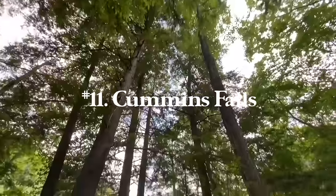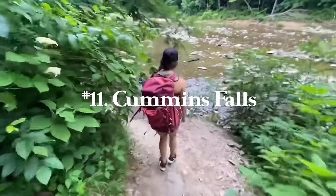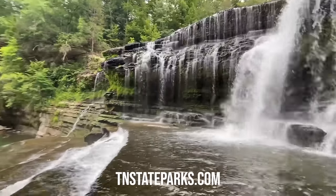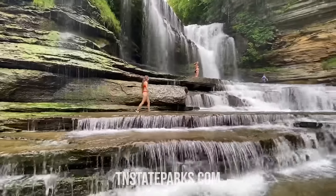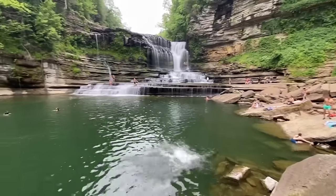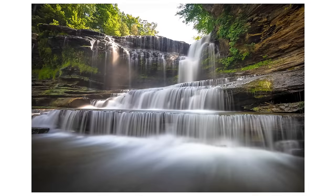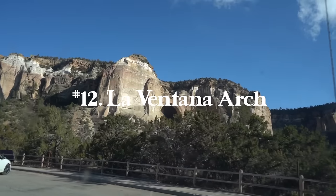Number eleven is Cummins Falls — three miles round trip with 452 feet of elevation gain. I'd recommend water shoes for this one as well. You do need a permit at tnstateparks.com for $6 a person, so plan ahead. It's massive with so many layers, and you're allowed to hike on all of them, which is super fun. It's a great place to go for a swim and one of my favorite waterfalls. If you're ever in Tennessee or the Great Smoky Mountains, definitely add this as a little detour.